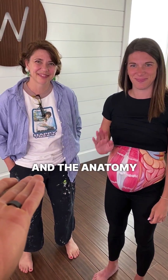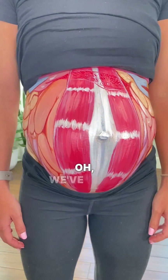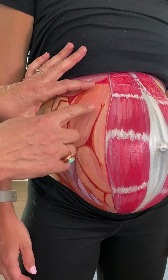We have Natalie and the anatomy painter Alex here. What are we looking at? We've got a lot of stuff crammed into a very small space. So first, we have baby right here.